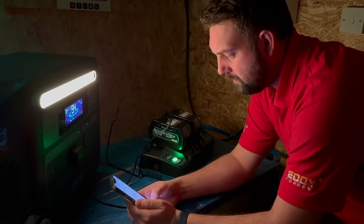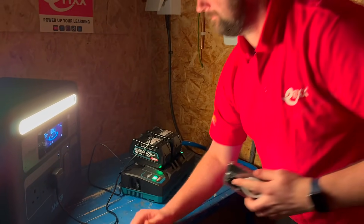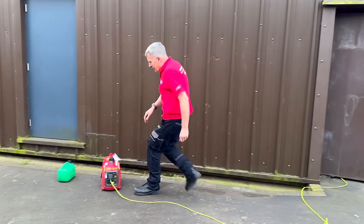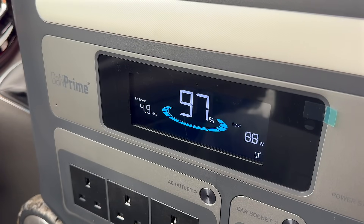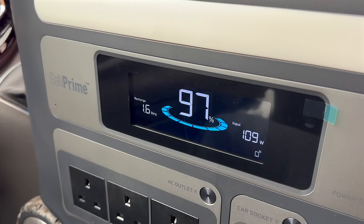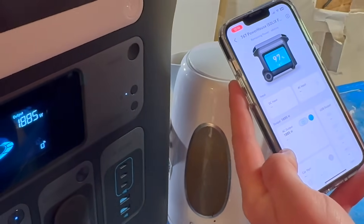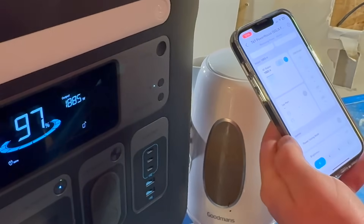The Anker Solix F2000 also features a useful light with three brightness levels to illuminate your workplace. The generator signals running out of fuel by going silent and no longer providing power. The Anker Solix F2000 has a clear LCD display showing the exact power loading and remaining power capacity. You can also access this data using your mobile phone app, which lets you configure lots of other useful settings.